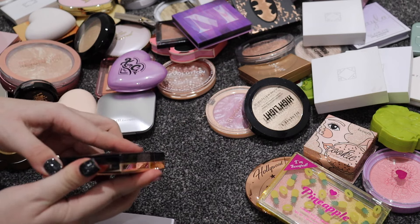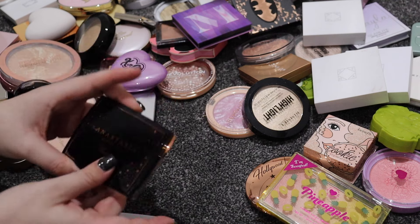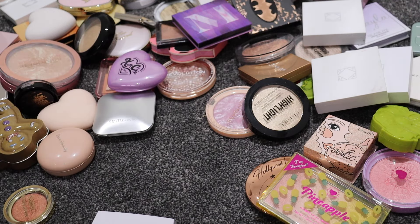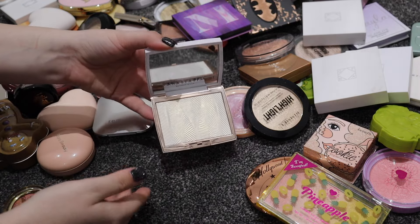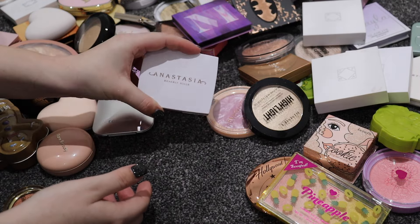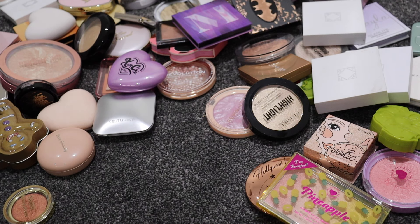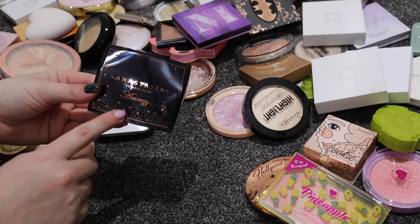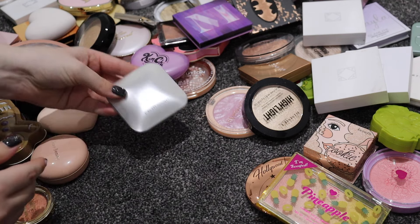I've got two Anastasia Beverly Hills highlighters. First is Amrezy - absolutely iconic, and this is an original one from the very first launch. That is staying. Then I have the Iced Out highlighter - I spent a lot of money on that, so that's staying. I also have the new one which I did a TikTok on - it's very bougie and expensive and essentially the same as the original, so I'm keeping that too.